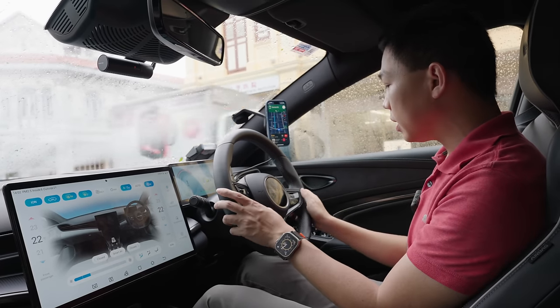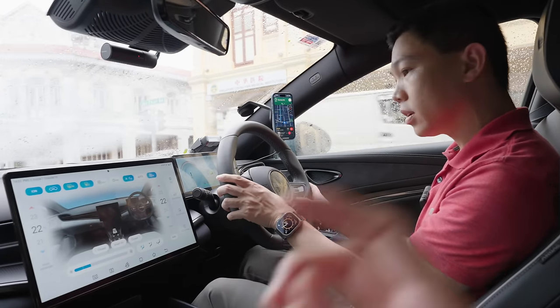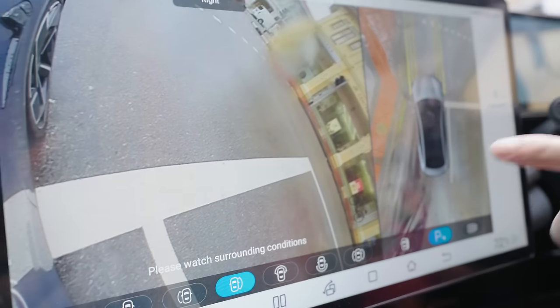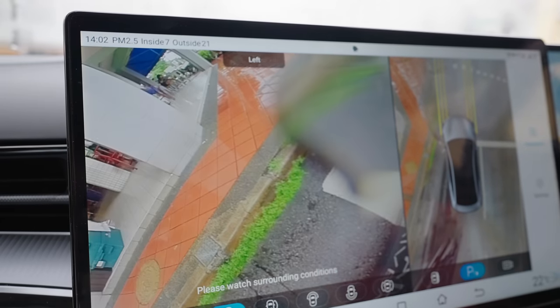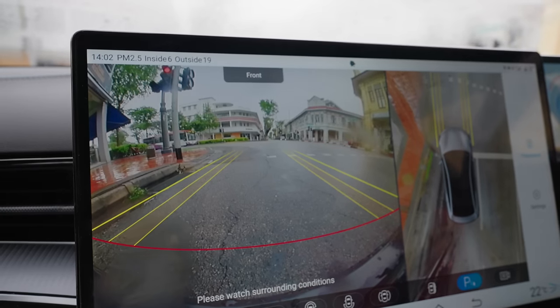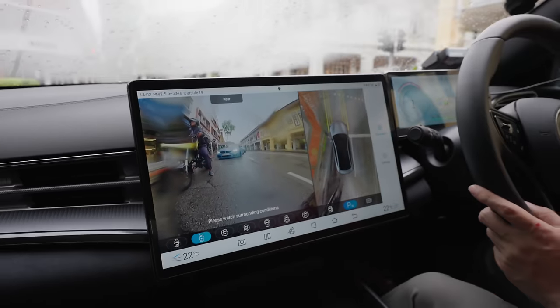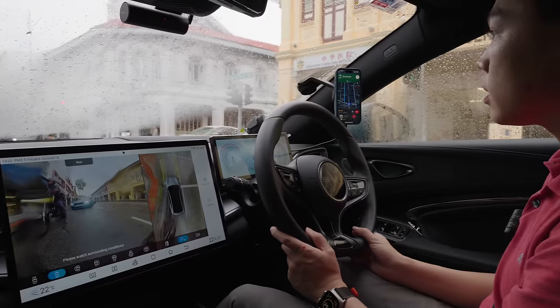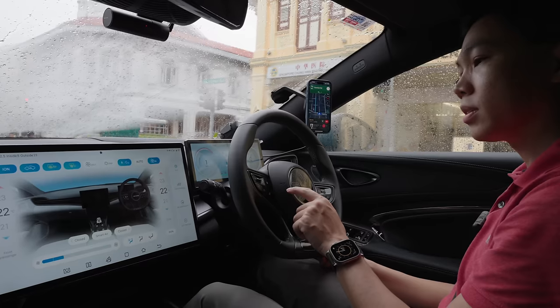However, the car does have cameras — you can click to see a 360-degree view. It is distorted, so it's not the same quality, but you can change the different viewing angles — back, front. So if you want to see a rear view or spot a bike behind you, that's available. You can activate the cameras by pressing the button on your steering wheel.